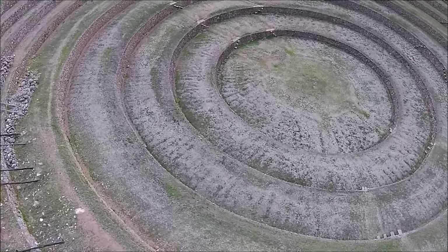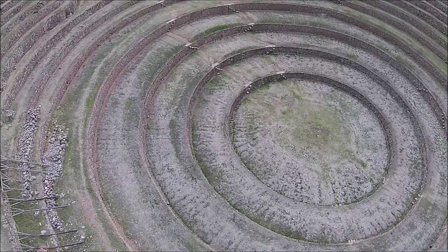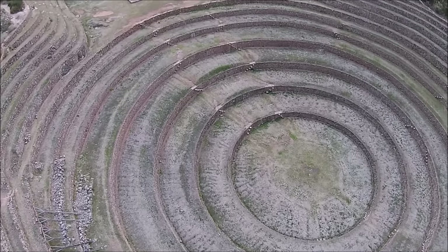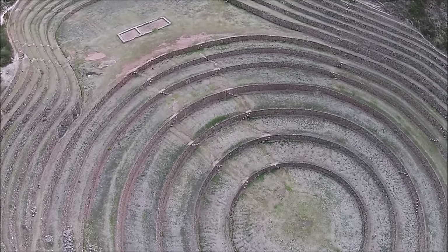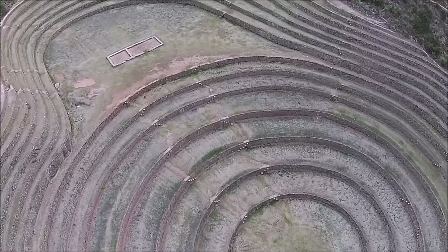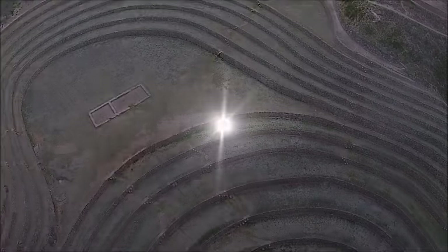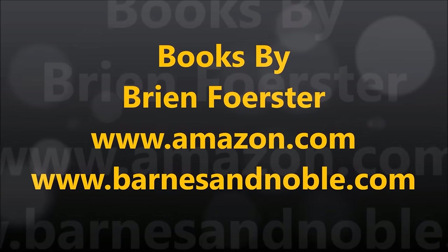So was this a huge stadium of the Inca? Was it for growing agriculture? Or possibly, was it for both? There is a celebration that happens every early August, when plants are not being grown in Peru. And at that time, this entire area is filled with thousands of people dressed as Inca.